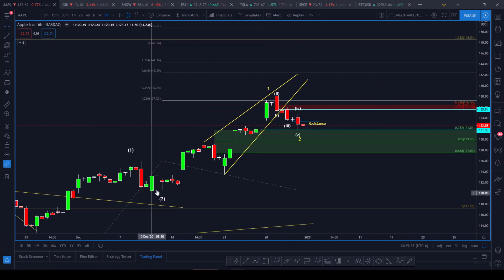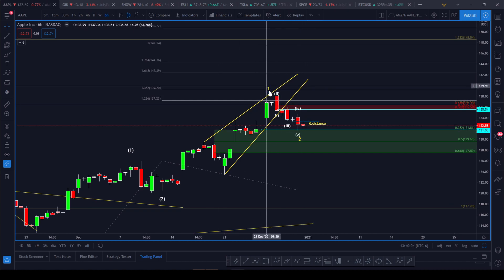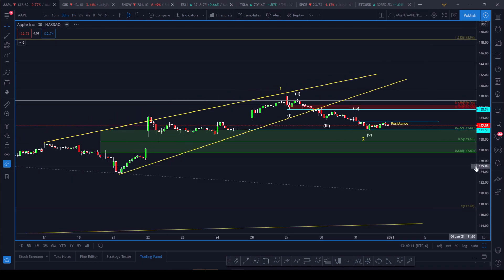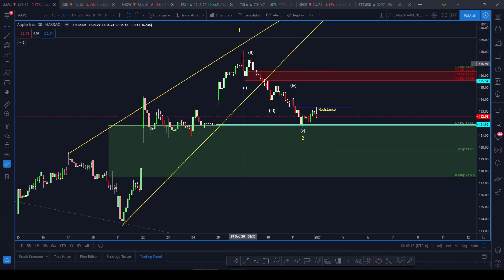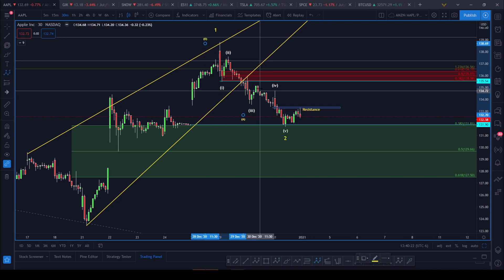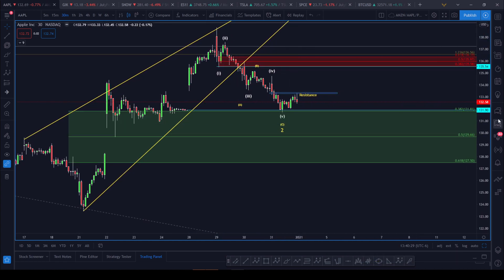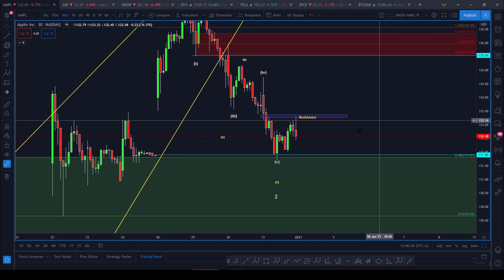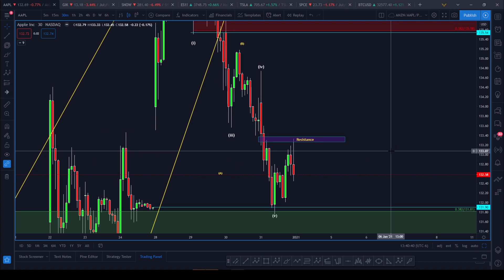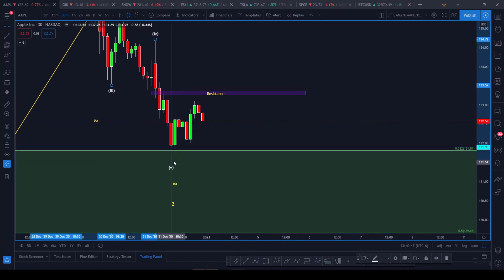I've got an intermediate one-two pullback and then another one-two. What happened with Apple is we've got a leading diagonal, then finally broke out of this triangle. This sell-off here is our wave two. If we reduce the time frame we can see the structure has a one-two-three-four-five wave down for wave two — or an ABC for wave two — which ended up wicking the 0.382 at 131.81. We really need Apple to start reversing and break through this resistance level to confirm we're going up and that this could be the bottom.